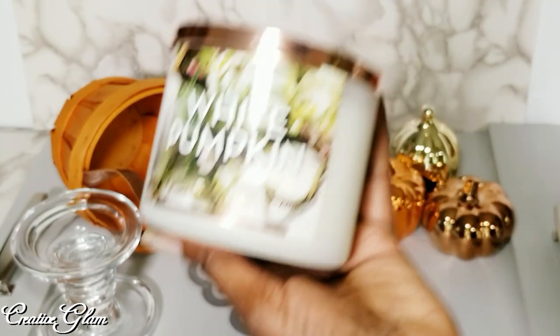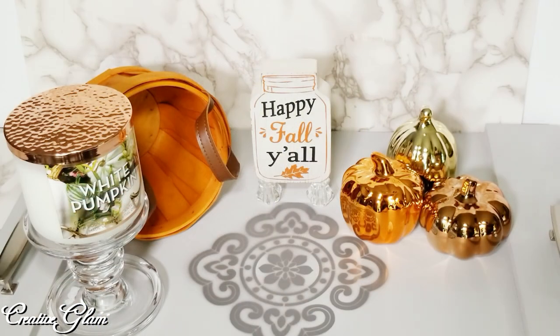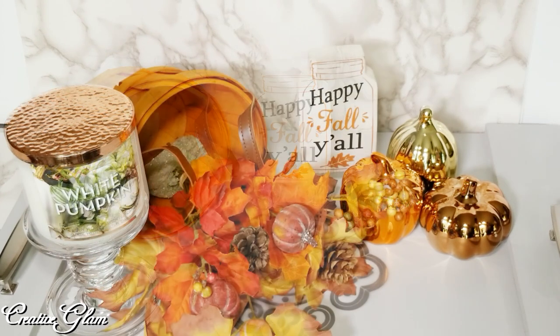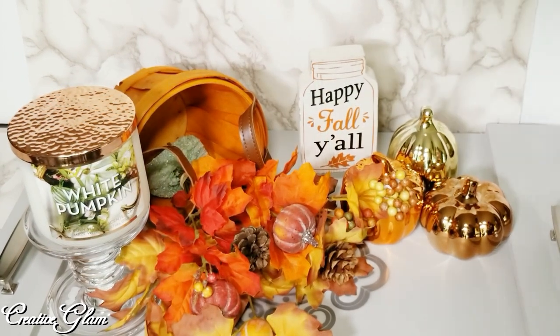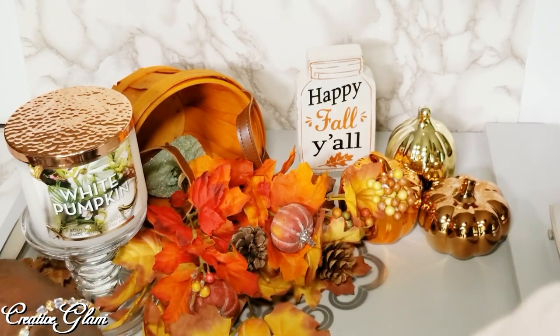And of course one of my favorite fall scents, the White Pumpkin. And the florals I already had, but I believe I got those from Michael's a while ago.